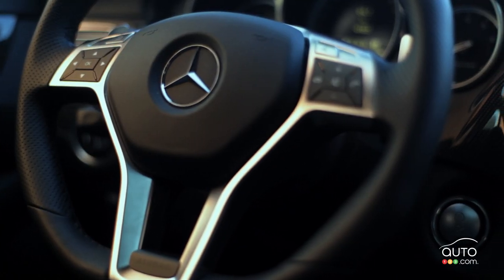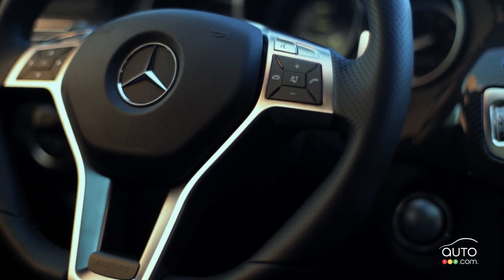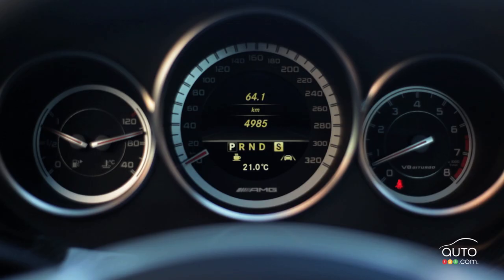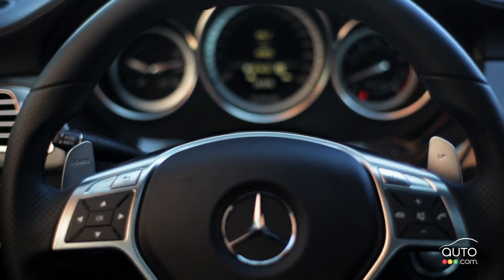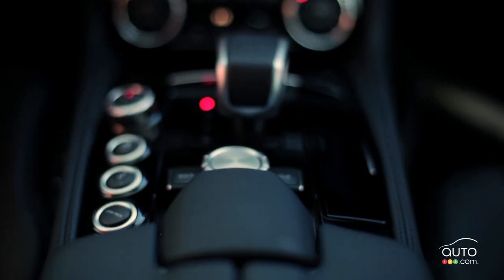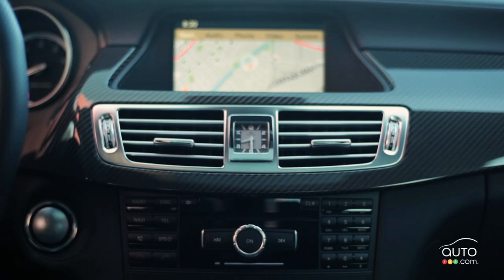Cruise control, a leather-wrapped steering wheel with audio controls, and a power tilt and telescoping steering column with memory are included. A power rear window sunshade and multimedia interface named Command-APS with a navigation system are also featured.